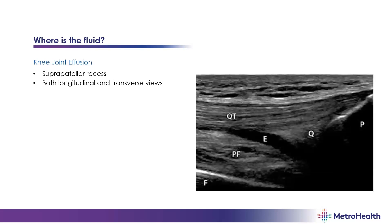For knee joint effusion, we use the same view used for intra-articular injection or aspiration — just superior to the patella in a longitudinal view. The quadriceps tendon is the linear structure across the middle of the photo, with the patella off to the far right. The hypoechoic area just beneath the quad tendon is your effusion. You should already have an idea from physical exam if there's a knee joint effusion, and you can confirm with ultrasound in both longitudinal and transverse views.